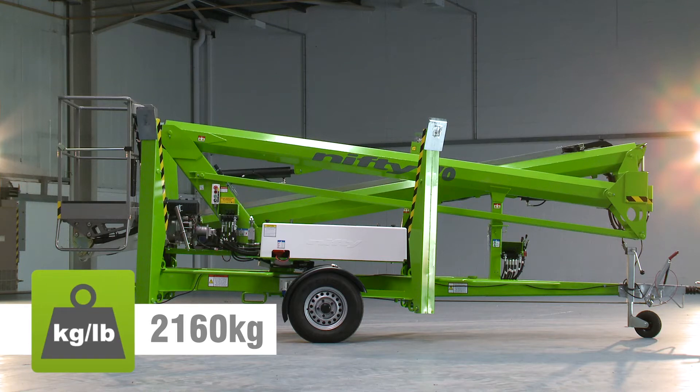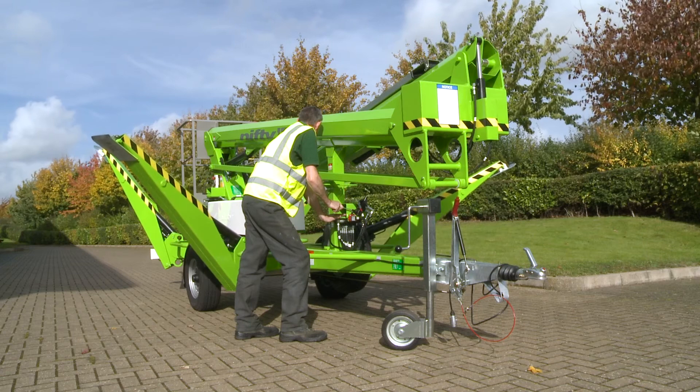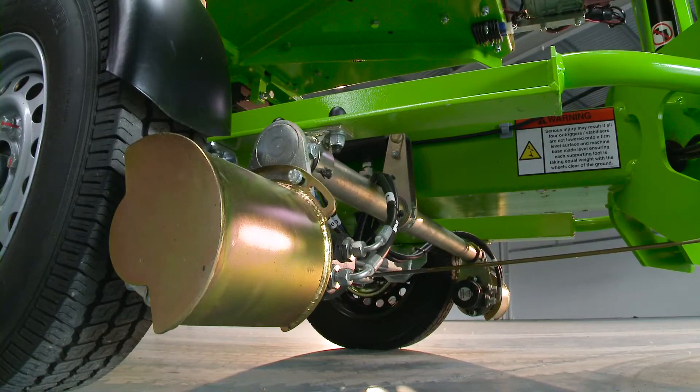Its low overall weight means that it's light enough to be positioned on site by two people, but the Nifty 170 is also available with a traction drive option to make on-site positioning effortless.